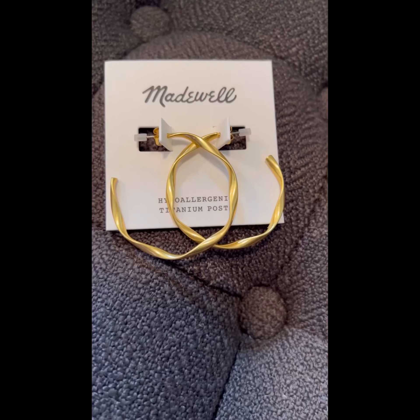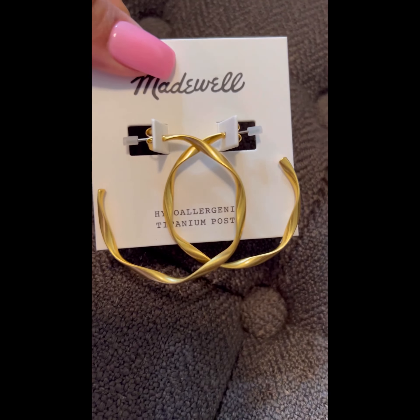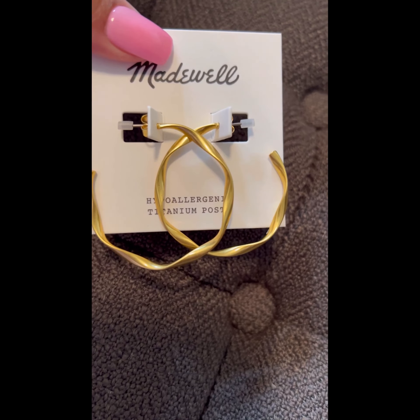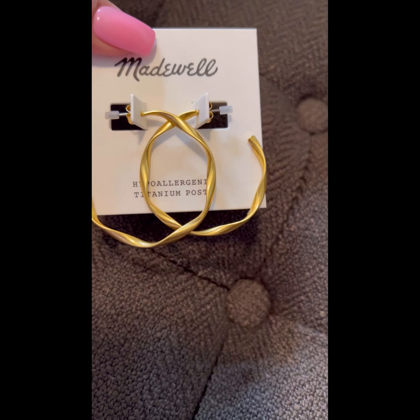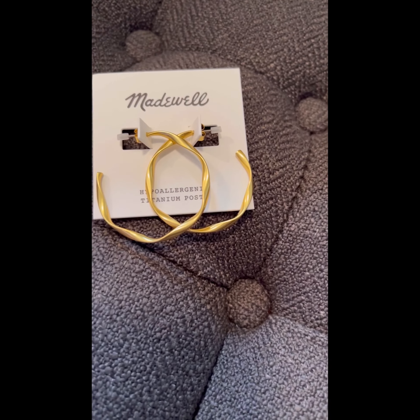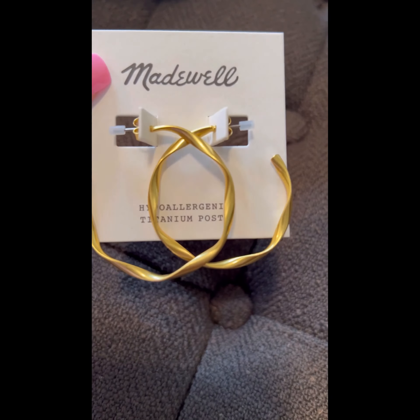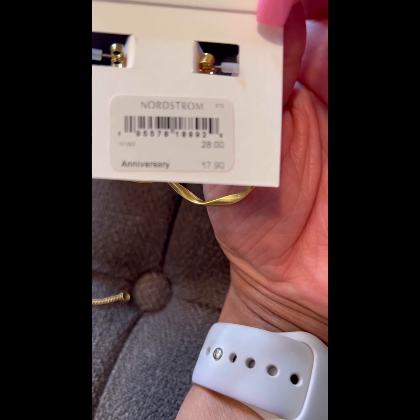I'm going to start with this crinkle hoop earring, which is part of the Nordstrom 2022 Anniversary Sale. These are faux/costume jewelry, hypoallergenic, and have titanium posts, so they should be good for sensitive ears. The pricing on this is $17.90 during the anniversary sale and $28 afterwards.